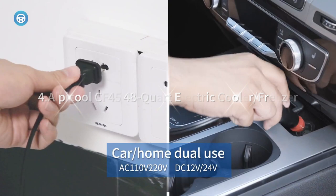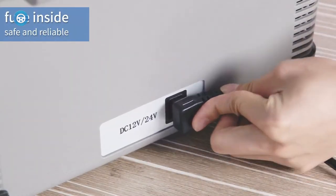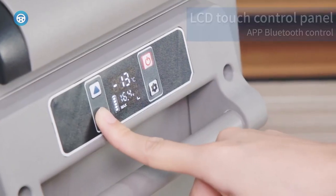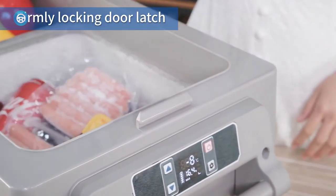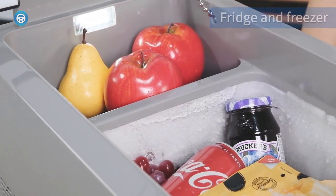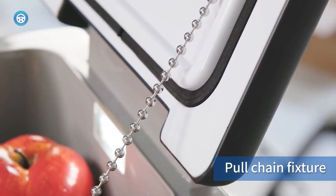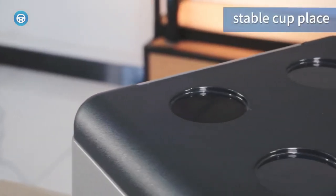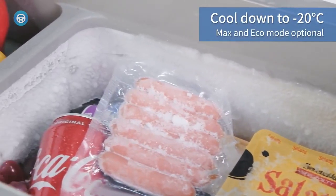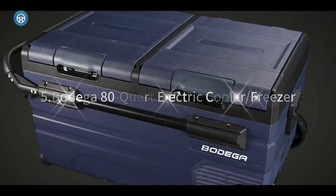4. Alpicool CF 45 48 Quart Electric Cooler Freezer. The electric car coolers and freezers in this test vary wildly in price, but this Alpicool 48 Quart entry held its own against the more expensive options. It boasts a healthy capacity, holding 59 soda cans without the internal basket. The cooler comes with 12V and 120V power cords, so you can pre-cool it at home, keep it cooling on the road, and plug it in when you arrive at your destination. The Alpicool didn't get as cold as some of the others we tested, but it was definitely cold enough to keep frozen items frozen. This is a great choice.